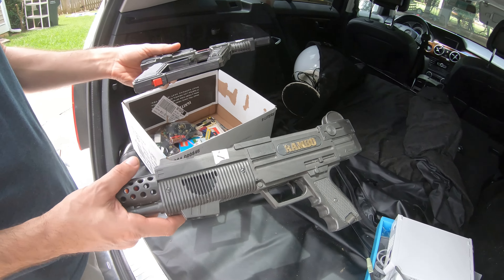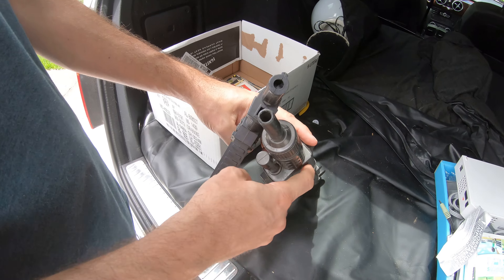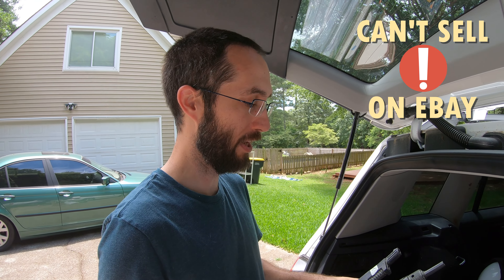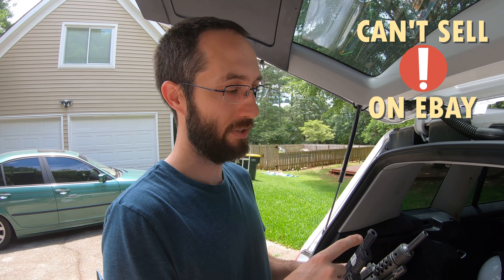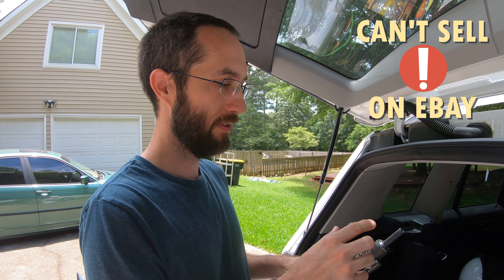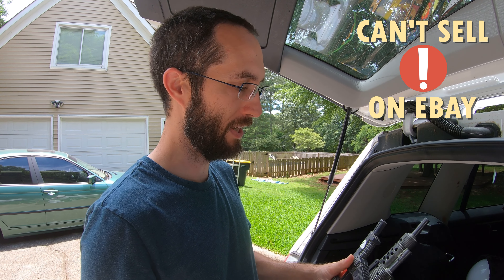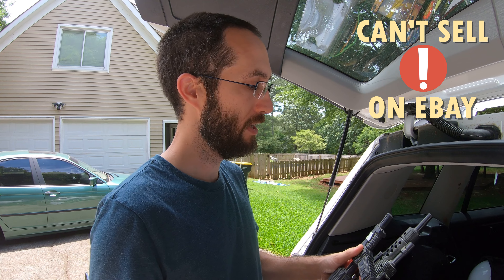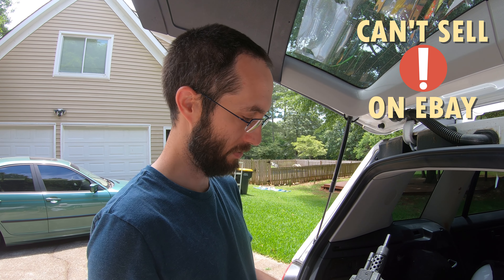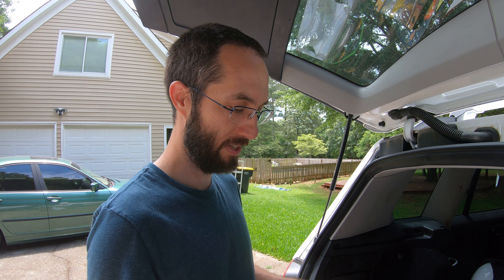Got these little toy guns — one says Rambo. I'm a little hesitant to put these on eBay because there used to be a rule where you couldn't list even a toy gun unless it had the orange tip on it — these do not have orange tips. I think that was a federally mandated thing after a certain year, and even to resell them you couldn't do it on eBay. These were only a dollar a piece so I just took a chance. If I can sell them they should be fairly quick flips.